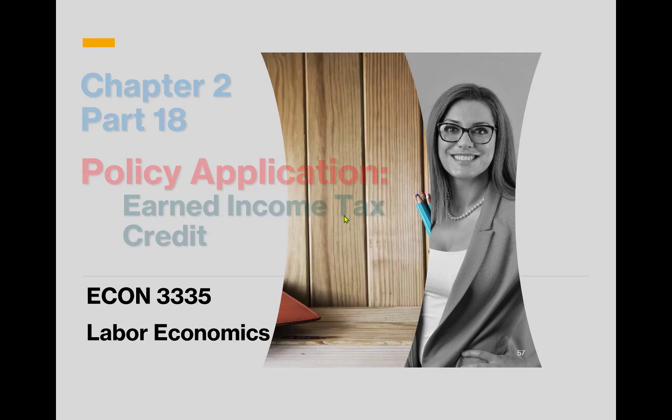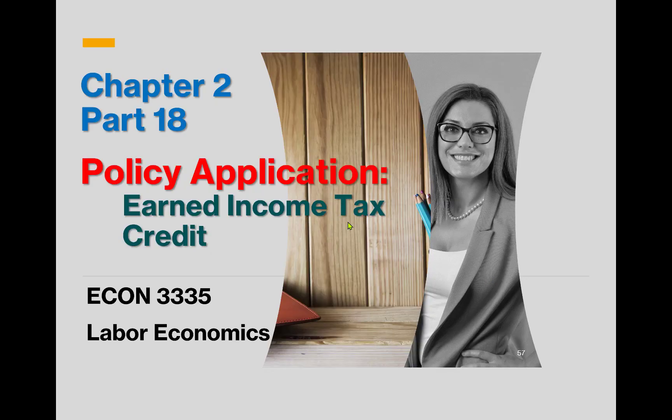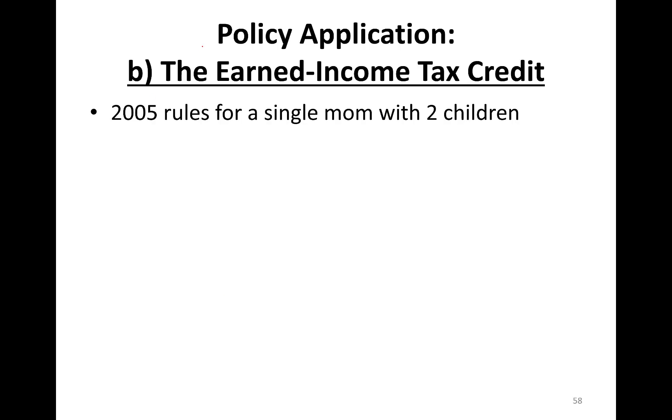Welcome back everyone. This is chapter 2, part 18. In this part, we'll talk about earned income tax credit policy application.